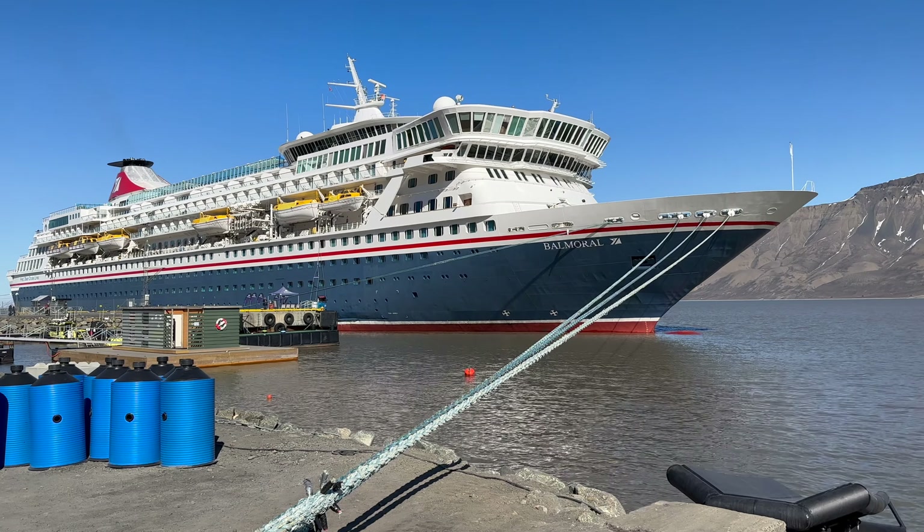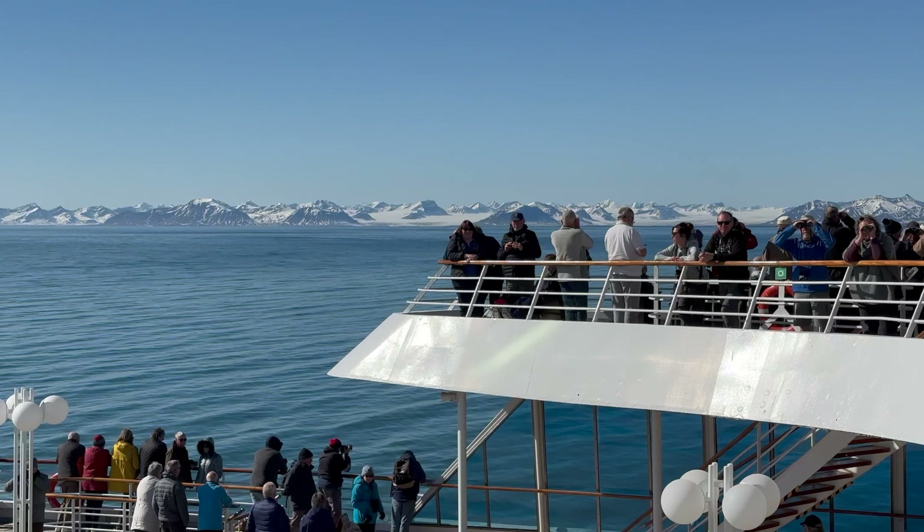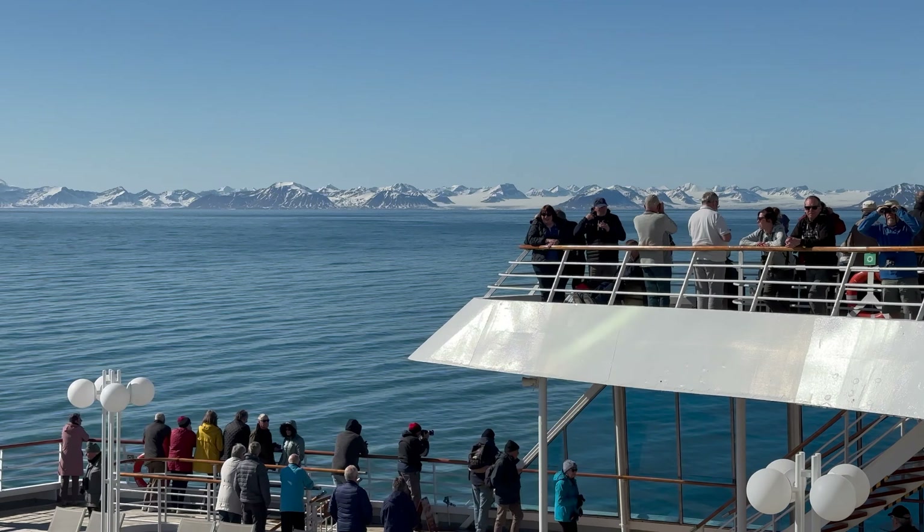I've recently spent a few weeks on Fred Olsen's Balmoral in Norway. Regardless of the ship, if you're planning a trip on Fred Olsen cruise lines in Norway, this is the video for you.